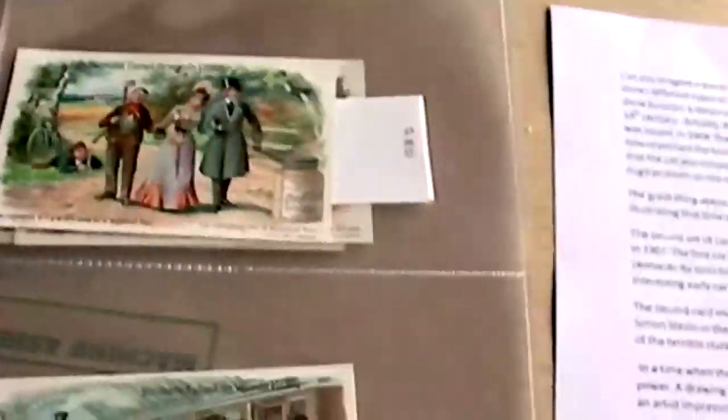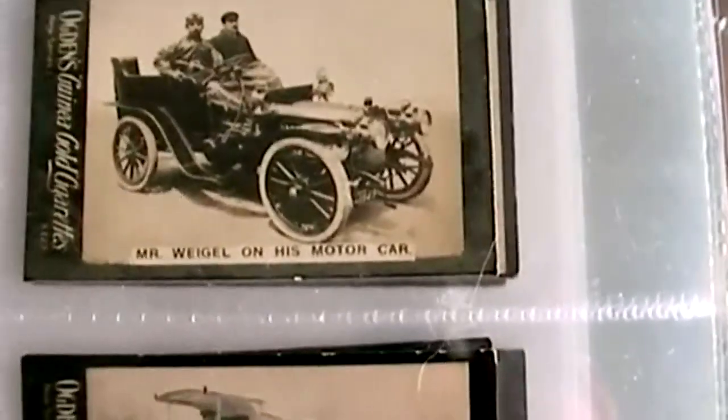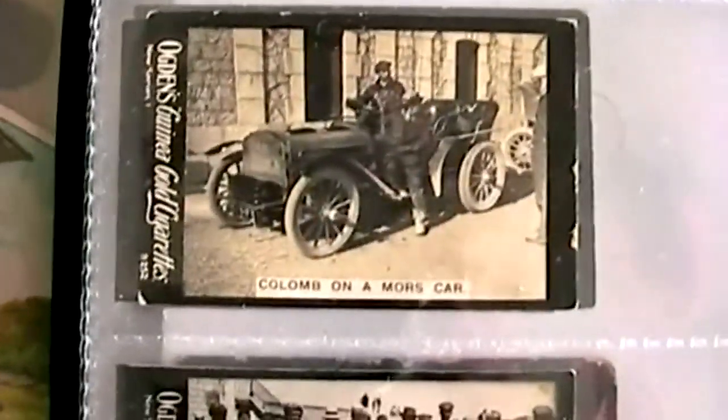The great thing about cards like these — the big sets here, and also cigarette cards like these ones, which I've shown in one of my previous videos — is they provide a window to the past, illustrating that time when the car went from being a rich man's novelty to an everyday necessity.